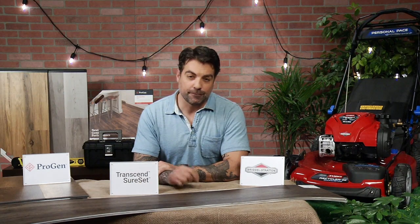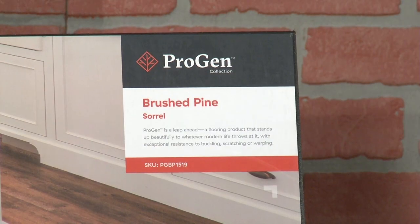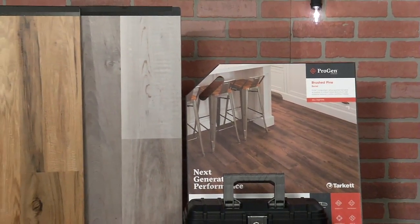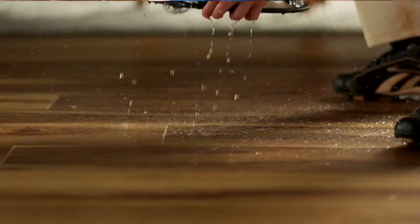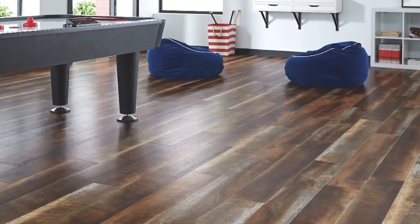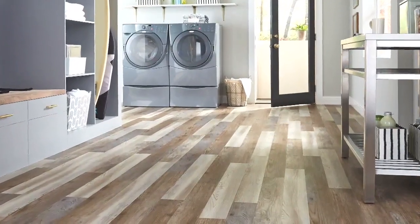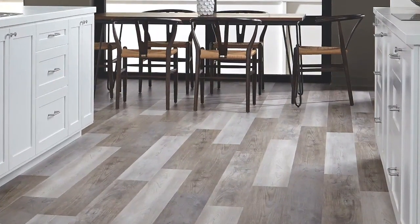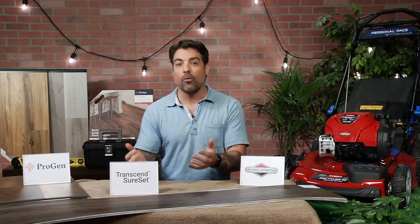What is a home project someone can do themselves that many of us might not think about, but will make a big difference? I just finished a design project for a private client, and we installed a floating floor — Tarkett's ProGen floor. It is a floating system, so it goes over what is already there, or it can go over a standard subfloor. It's a snap and lock system, so you're literally clicking the boards together. The only tool you really need is a utility knife. It's a waterproof flooring, both scratch and indentation resistant, with over 20 styles of wood looks. And there's no acclimation time, so the day you buy that product, you can get it home and get it installed.